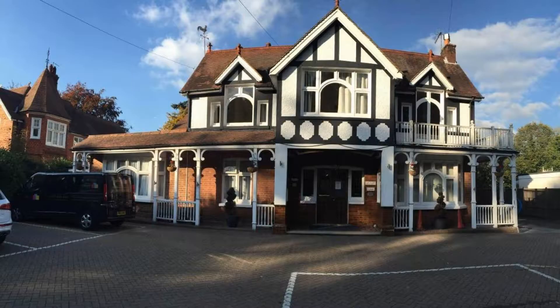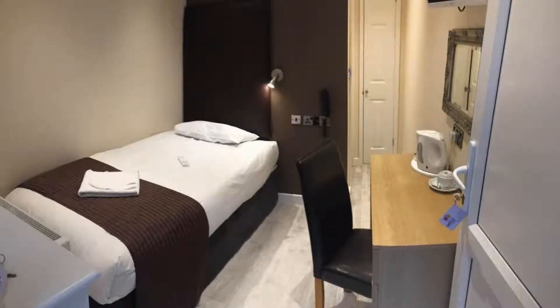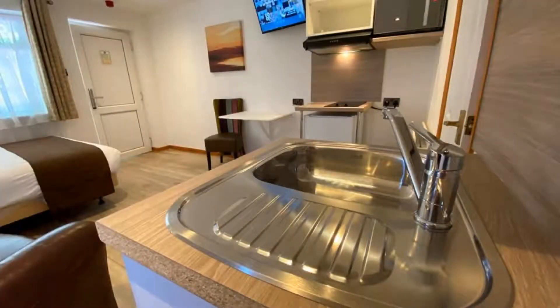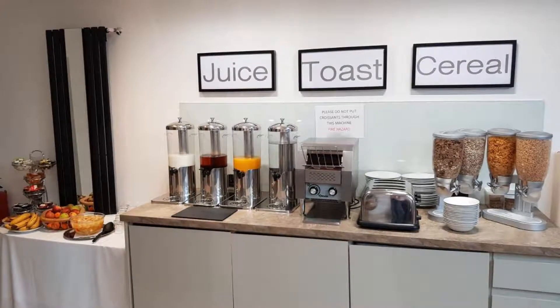The location of the hotel is first class and guests love walking around the neighborhood. There are 10 types of rooms available on booking.com. You can book online and enjoy it.